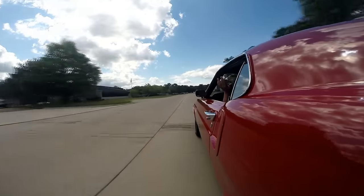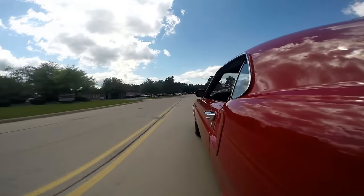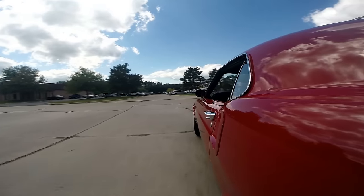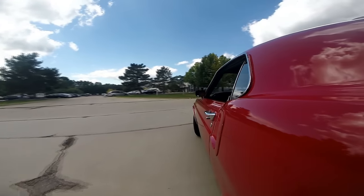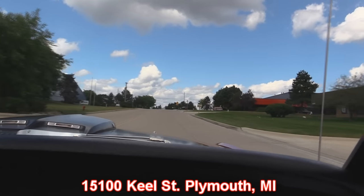Going from about 50 miles an hour down to nothing. I haven't even touched the wheel - she's stopping nice and straight. Now at Vanguard Motor Sales we've got about 180 cars in stock. So if you want to come visit us, give us a call. We've got two locations. We want to make sure we've got your favorite car at our main location here at 15100 Keel Street in Plymouth, Michigan.